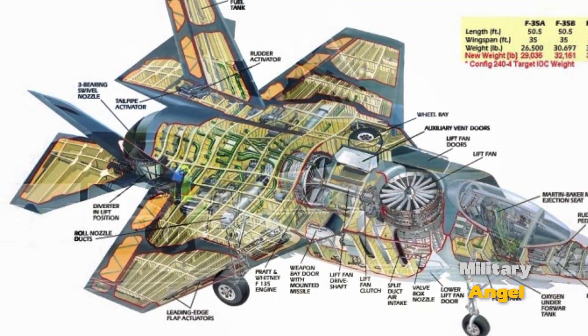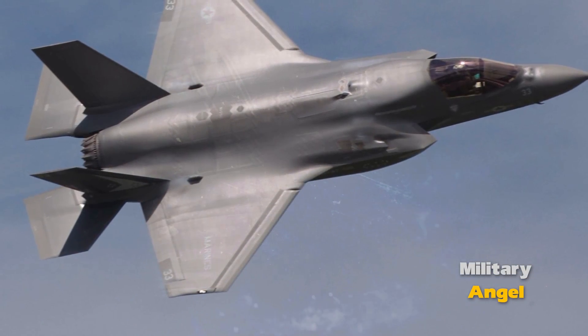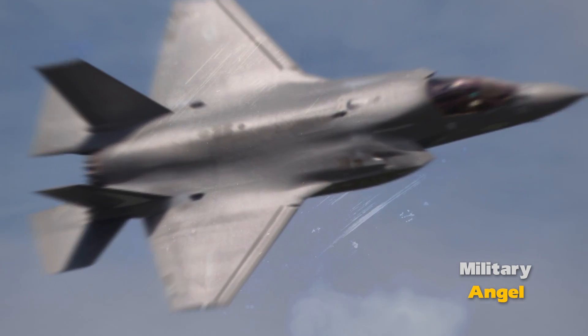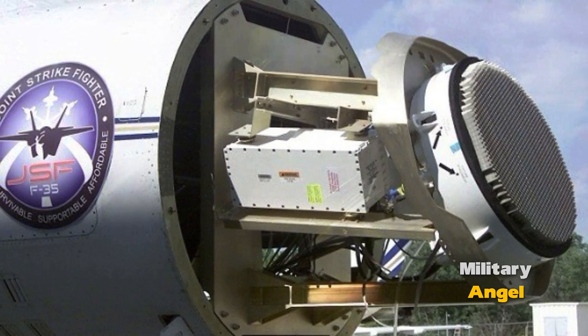The Active Electronically Scanned Array (AESA) Radar provides high-precision detection of air, ground, and sea targets at long ranges. It can track multiple targets simultaneously and operate in electronic scanning mode, allowing it to quickly switch between different targets.